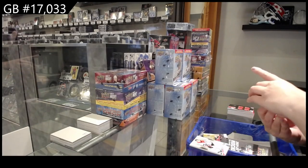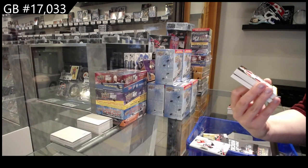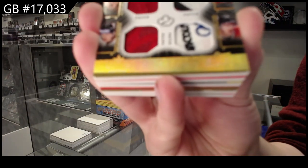Number two of six, winning standard sixes patch of Corey Perry, Jonathan Taze, Brendan Morrow, Joe Thornton, Eric Stahl, and Mike Richards.